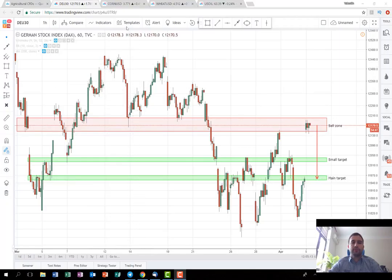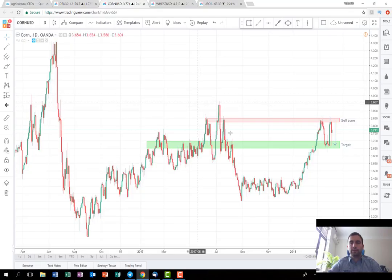Luckily for us, the previous trade that I posted this week — the corn — as you can see from here, it performed really well. We shorted it from here and we managed to close some profit on the target area. And also the trades from last month, which are relatively long-term ones, the wheat and the oil, they are also performing well.